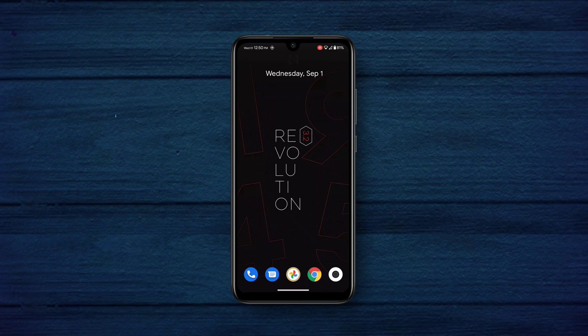Welcome back guys, this is Adnan from Adnan's Creations and in today's video I'll share the latest new Centara 3.2 which was released earlier for the Redmi Note 7 Pro. Without any further ado, let's jump in.